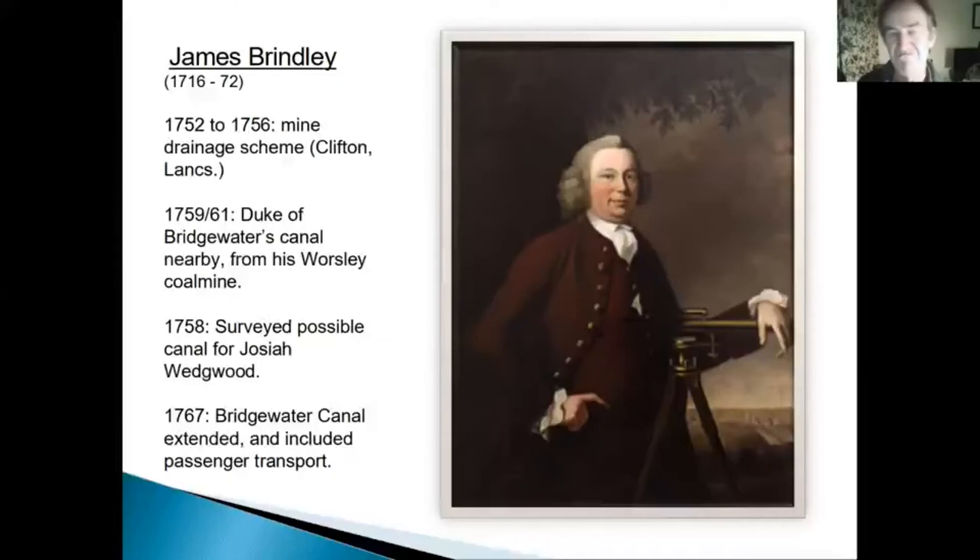James Brindley — I'm very pleased that Brindley gets a little bit of commemoration in the new waterside developments alongside the canal in Oxford. He was the brilliant individual whose brainchild it was, really, who is responsible for a lot of what was good about the early canal systems.